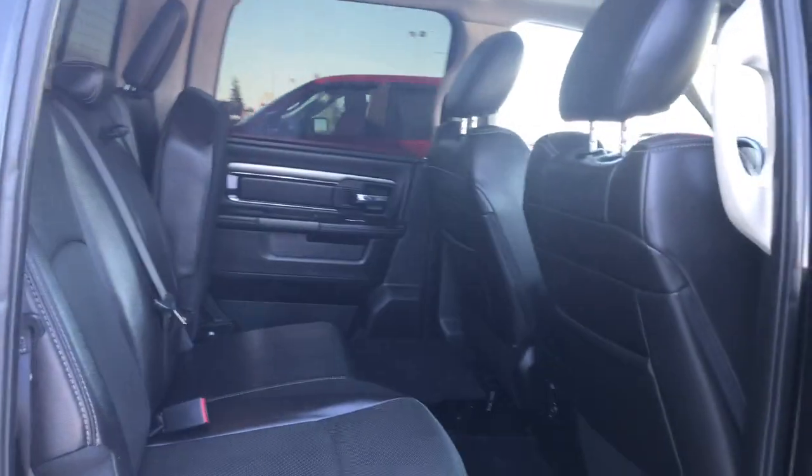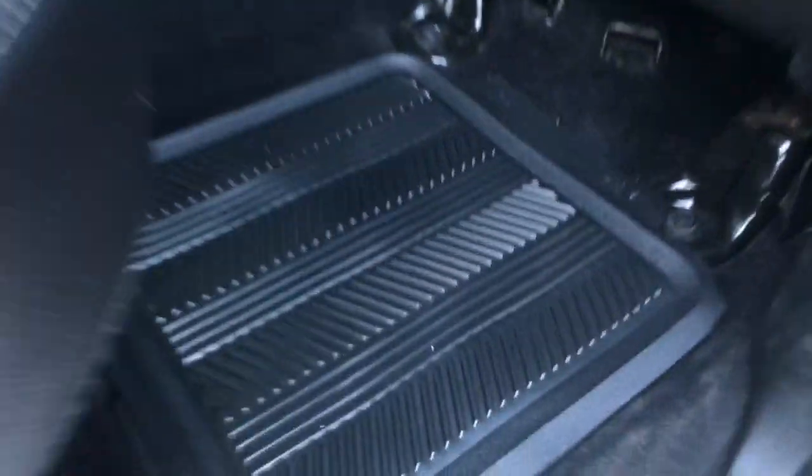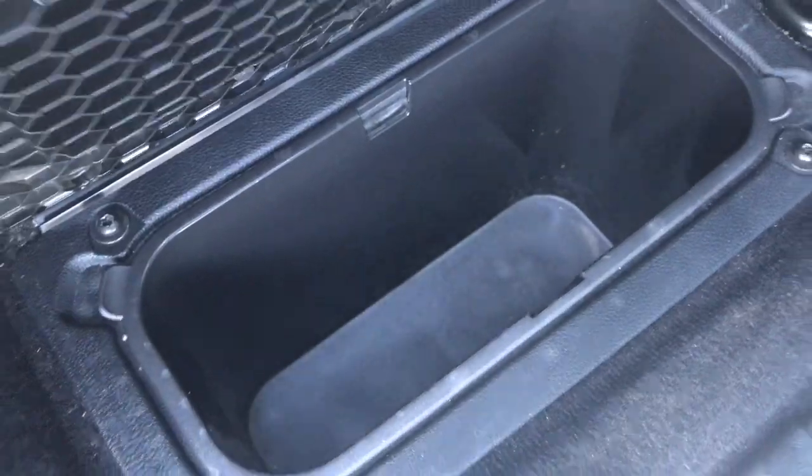This middle seat does fold down, just giving you those two extra cup holders, and you do have some storage compartments located in the floor here as well.